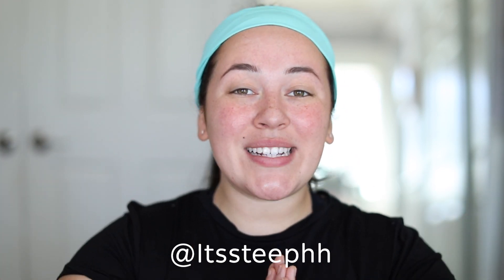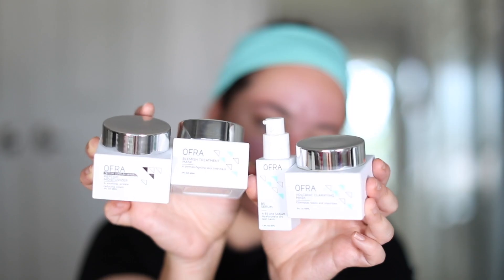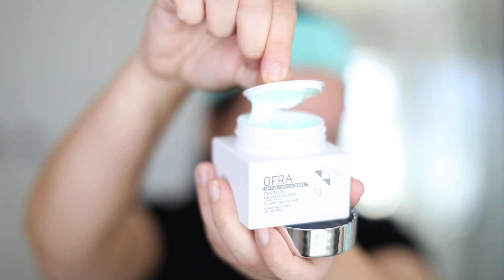Hey guys, it's Steph here, and I'm so excited to be back on Ofra's channel again to talk to you guys about skincare. If you guys didn't know already, Ofra just completely repackaged their skincare and it is so beautiful, so luxe. So I'm going to show you guys some of my skincare favorites from them and do a fun and quick self-care routine. So if you guys want to know how I do it, make sure to keep on watching.